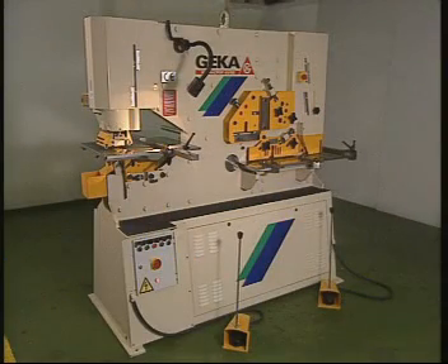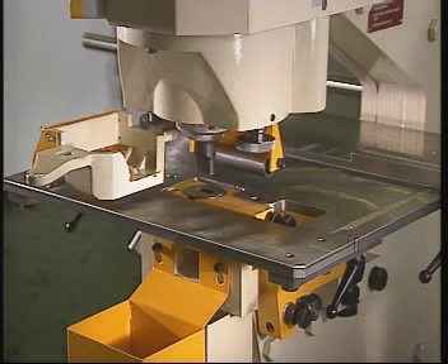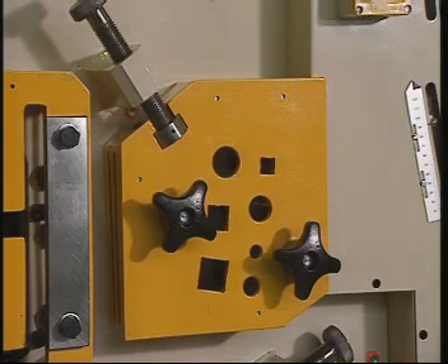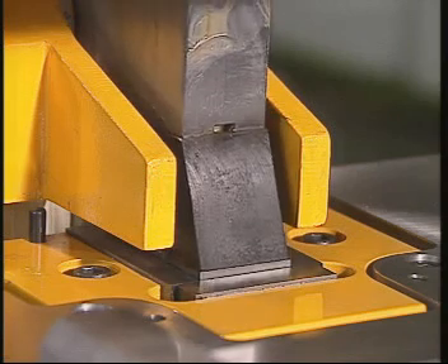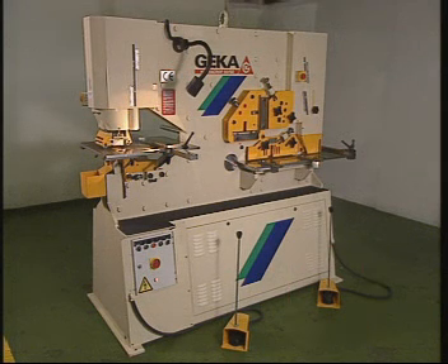This is the ATSD model, representing the hydrocrop group with its five working stations: the punch, the angle shear, the round and square bars cropper, the flat shear, and the notcher. And two electric foot pedals, one for punching and one for the remaining operations, which work in combination with the controls on the electric switchboard.